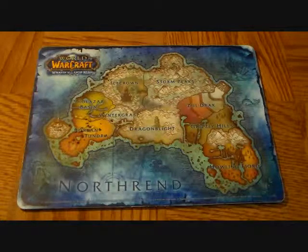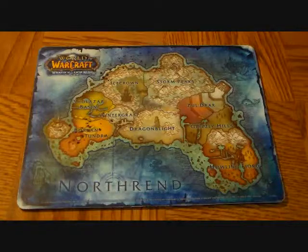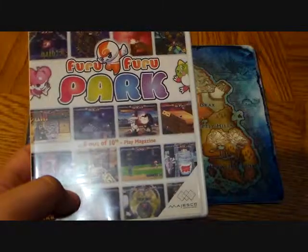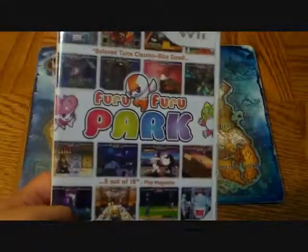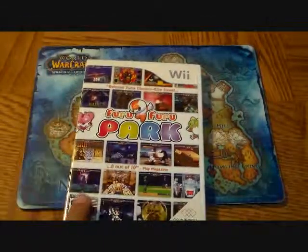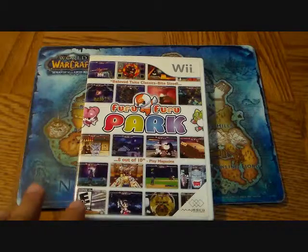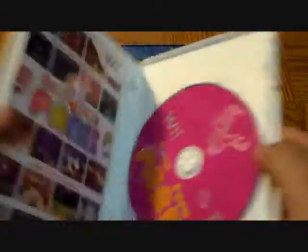The next game I picked up I wasn't too sure about, but I picked it up anyway. It's Furufu Park. Basically it's a Taito compilation — a bunch of games from Taito, similar to the Data East Collection. I really love Taito games and this has a whole mess of them. For $0.98, I'd be crazy not to pick it up.